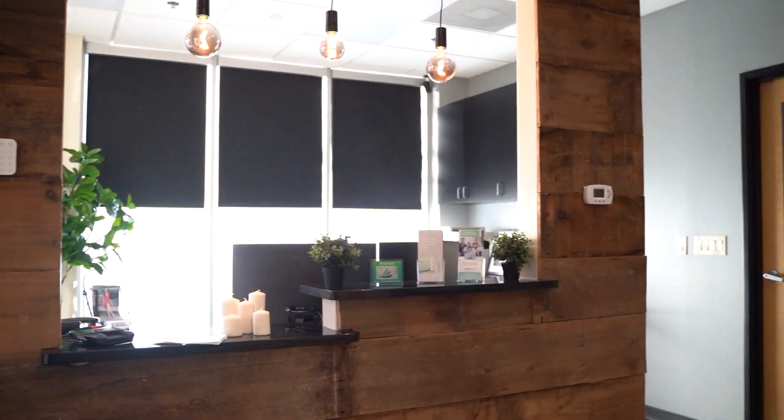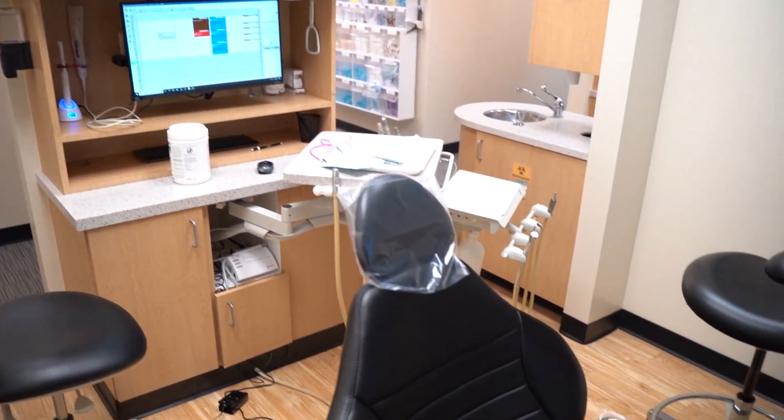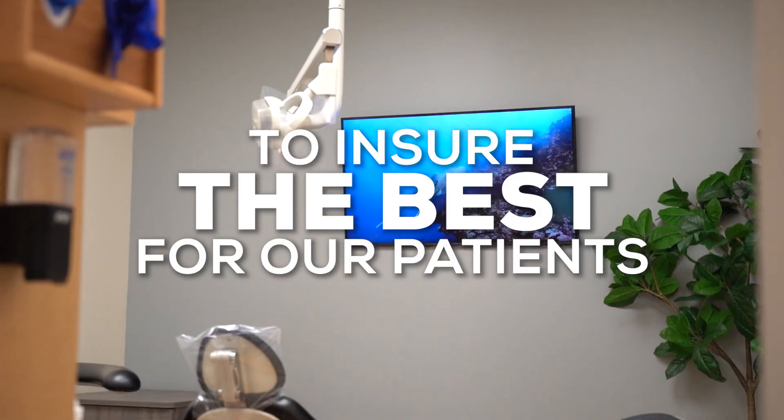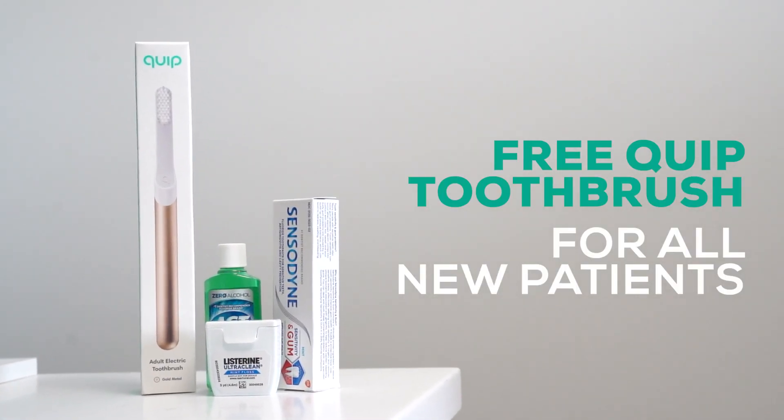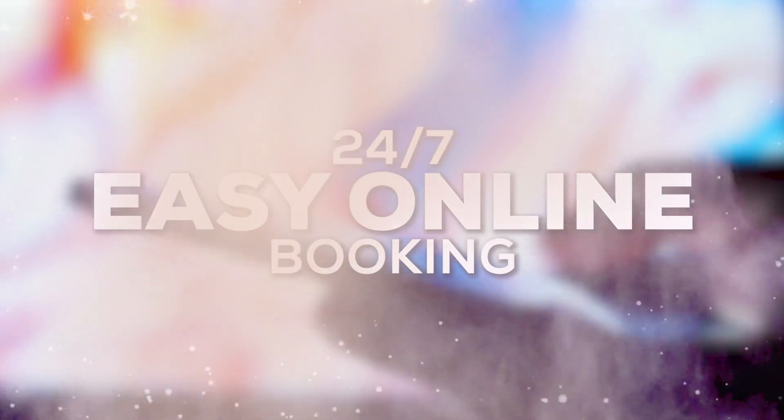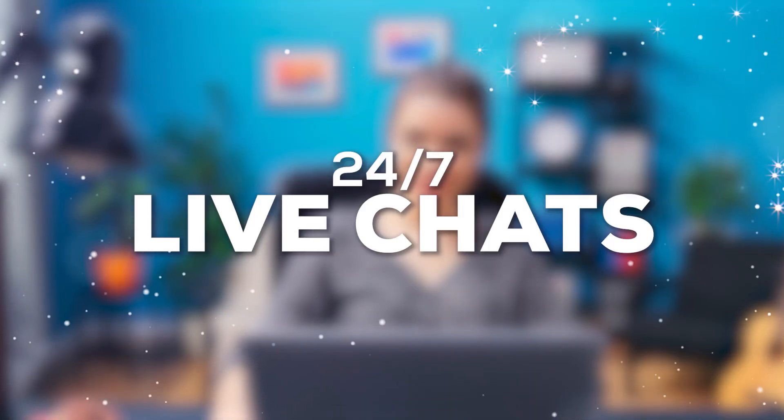Our front desk assistants will be there to help you with any questions or concerns, so make sure to say hi. Once ready, we'll walk you into your room to prepare you for your new smile. We use state-of-the-art equipment to ensure the best for our patients. If you're a new patient, make sure to get your free Quip toothbrush with your goodie bag.